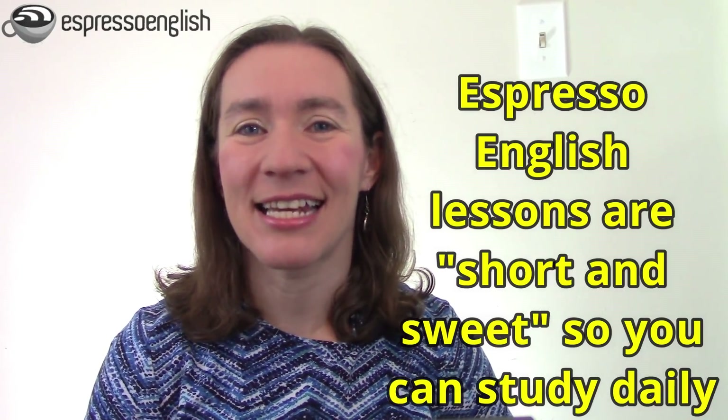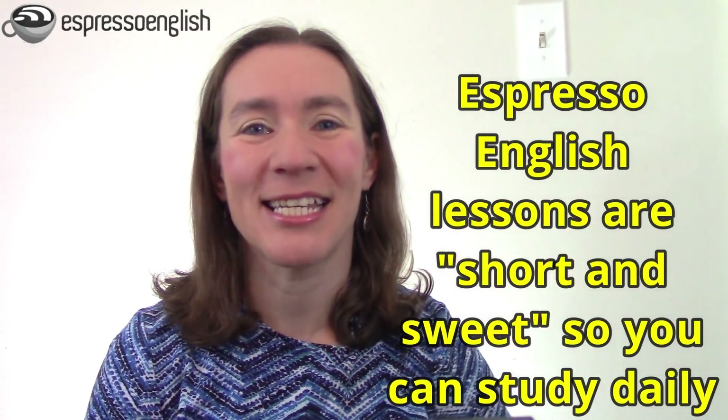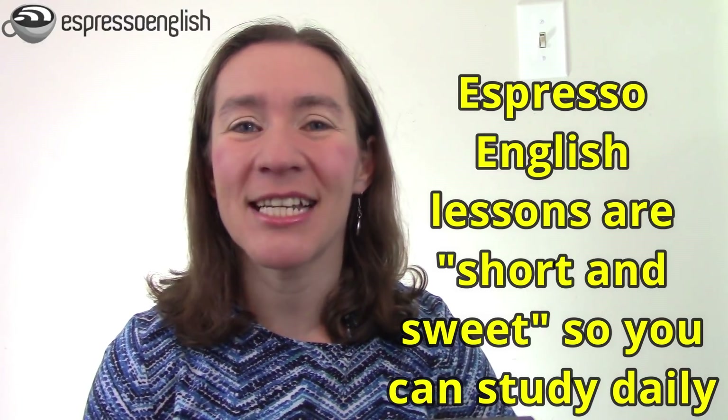We all have busy lives and that's why I designed my lessons at Espresso English to be short and sweet so you can learn a lot even in just a few minutes a day. If you want to try my courses for free, just click on the free sample lessons in the video description.